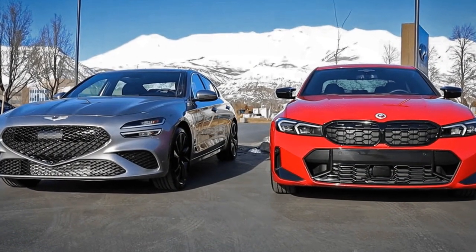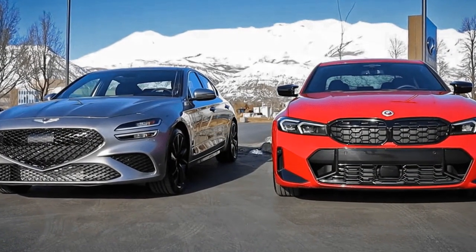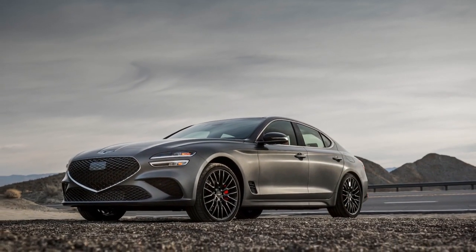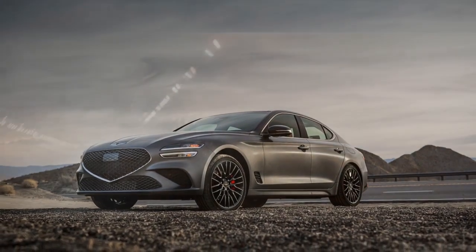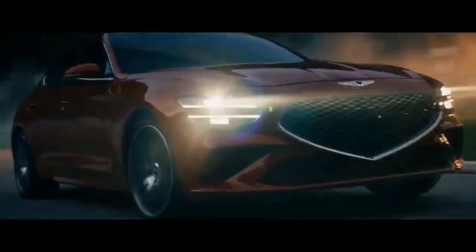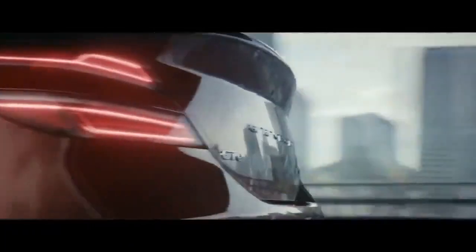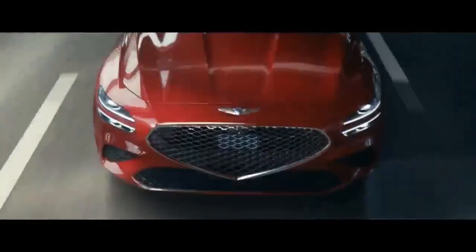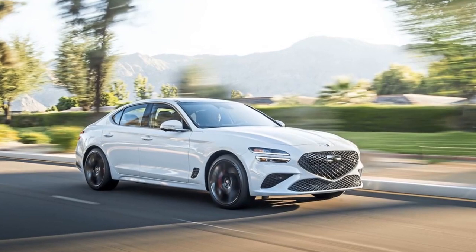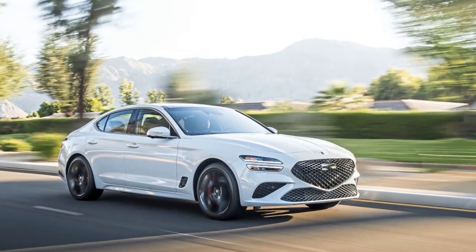6. Balanced ride and handling — the G70's suspension has been finely tuned to provide a balance between a comfortable ride and dynamic handling, catering to both spirited driving and long-distance cruising. 7. Competitive pricing — compared to some of its European rivals, the G70 is attractively priced, offering a strong value proposition for a luxury sedan.